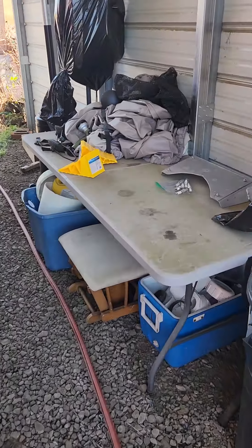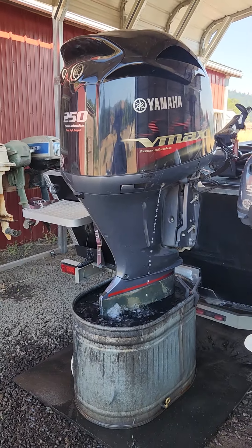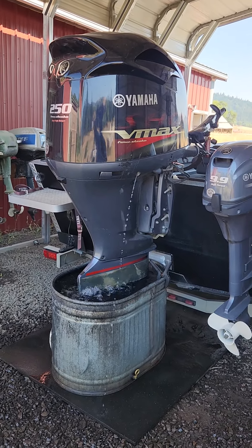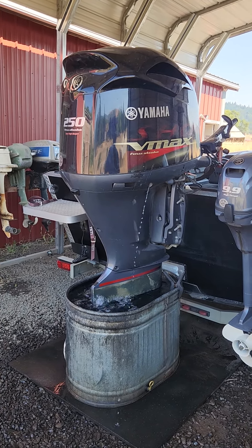These are the spark plugs that came out of it — definitely time to do them. But all that's good now. He's ready for the season and doesn't need any more work for another 100 hours. Then 100 hours after that we'll do the water pump and all that fun stuff.